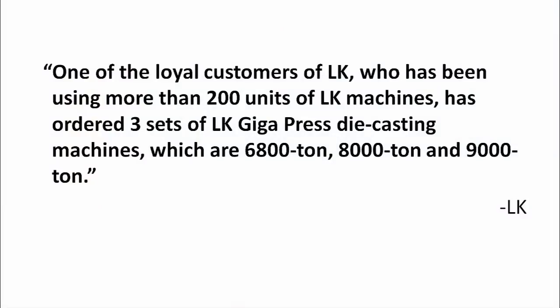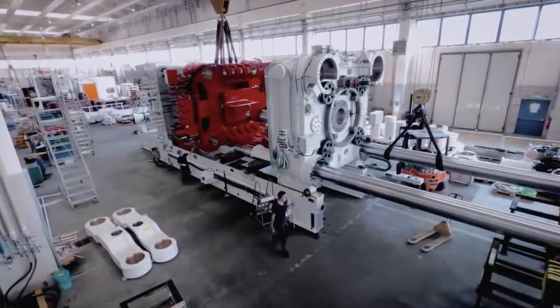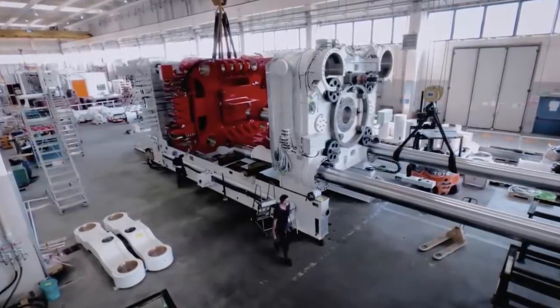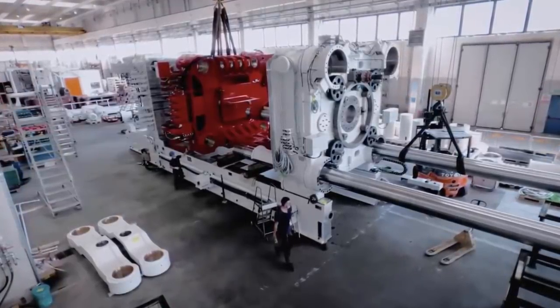According to what was said at the Gigapress ceremony at LK's factory open day, one of LK's loyal customers — who has been using more than 200 units of LK machines — has ordered three sets of LK Gigapress die-casting machines: 6,800-ton, 8,000-ton, and 9,000-ton. This begs the question: can anyone just order one of these machines from LK or Idra — which are effectively the same company — and simply copy Tesla's strategy of making gigacastings to improve their own manufacturing process? The answer is yes, but there are some hurdles.